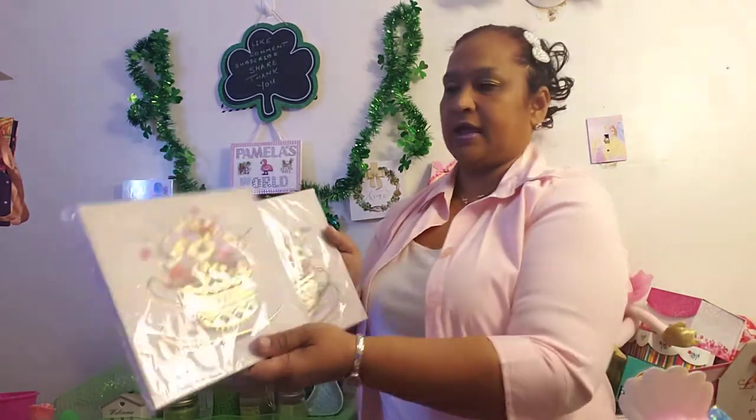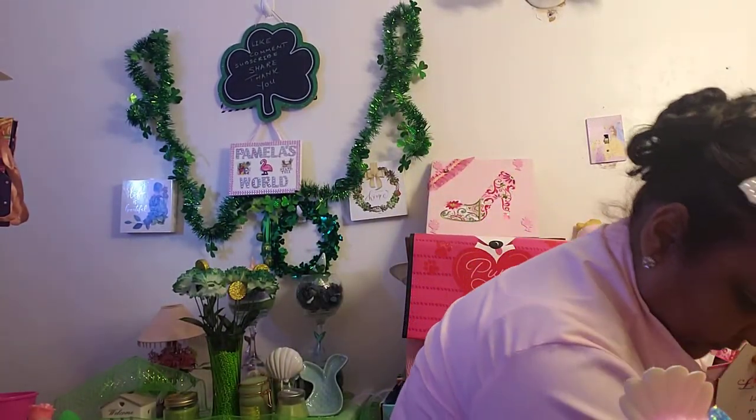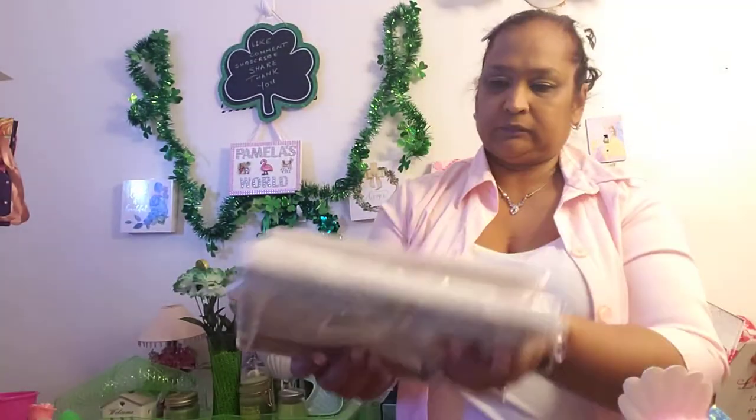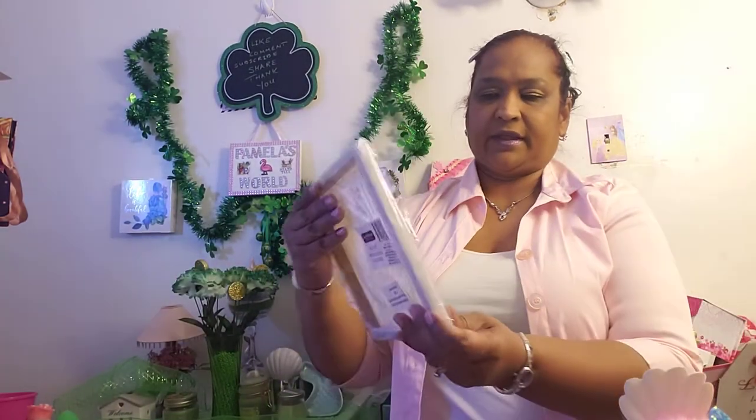And these are the ones with the teacups — they're both different. One of the teacup handles is going this way, one is going the other way, and one is a wider cup. And then I got this cactus. And then I got this succulent that says 'Gathered Together Forever.' These are all of my Special Moments collection canvases from the Dollar Tree. And I got these with a beautiful bottle and vase with beautiful flowers. So these are my collections.